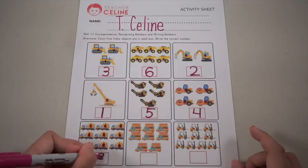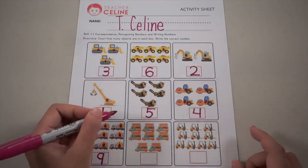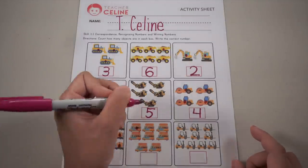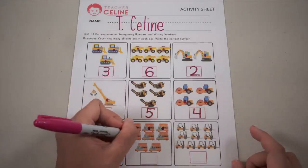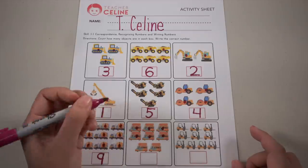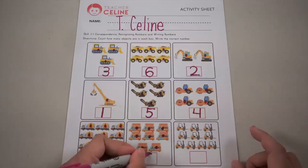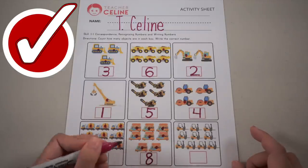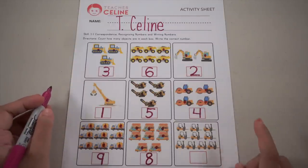Next, let's count the food trucks: one, two, three, four, five, six, seven, and eight — make an S and then curl up.